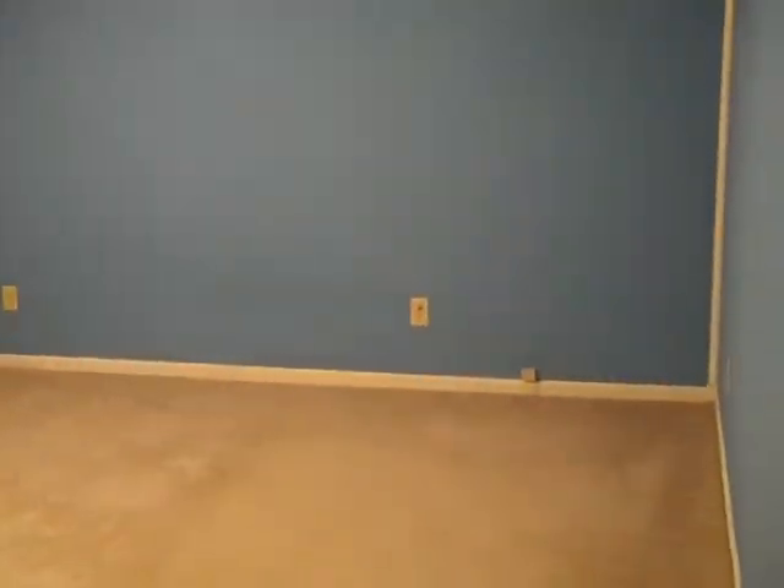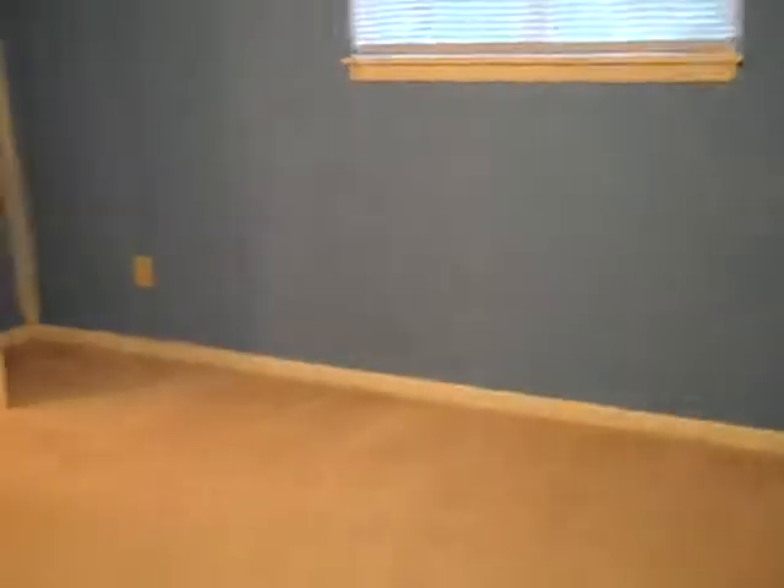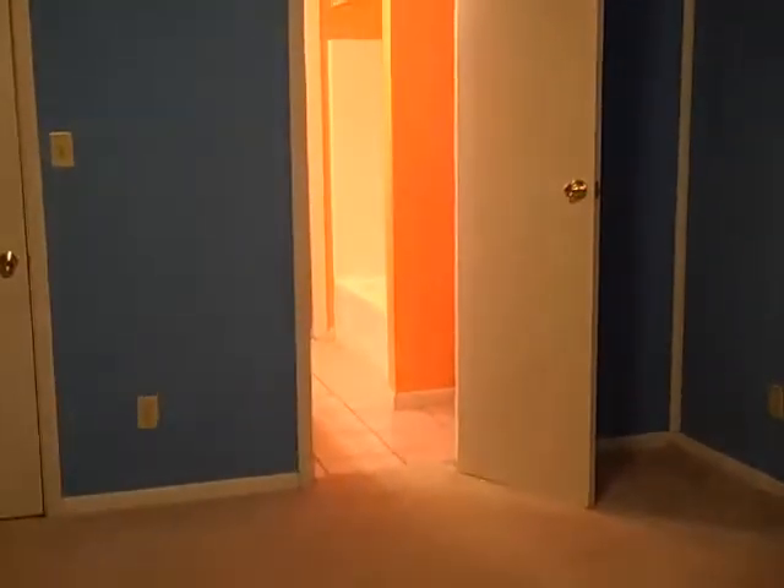The master bedroom is 15 by 15, so it's a good-size room. You have enough space to have a seating area and a king-size bed. This is going to go into the master bath.